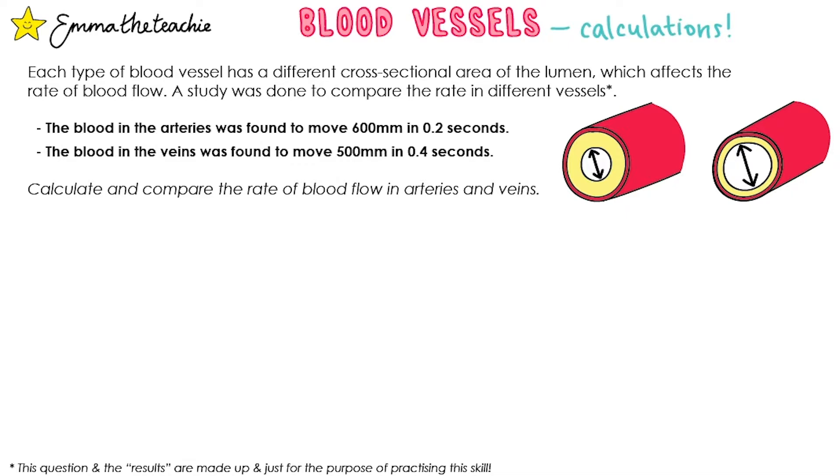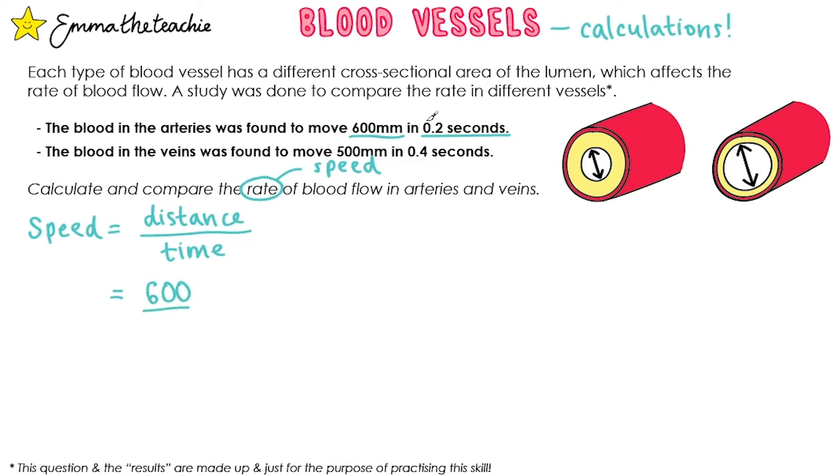Calculate and compare the rate of blood flow in arteries and veins. Let's do the first one together for arteries. We're trying to work out rate, and rate is just another word for speed. Speed is distance divided by time. Our distance for the arteries is 600 millimeters and the time is 0.2 seconds. When we do that calculation we get 3,000.